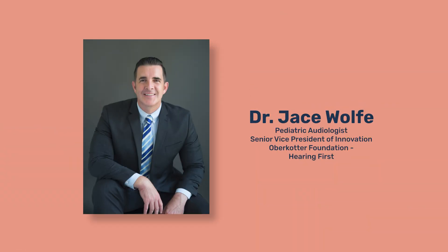I'd like to introduce you to Dr. Jace Wolf to explain how we test a baby's hearing to find out if they are deaf or hard of hearing. He's a pediatric audiologist with over 25 years of experience working with babies and young children who are deaf or hard of hearing.